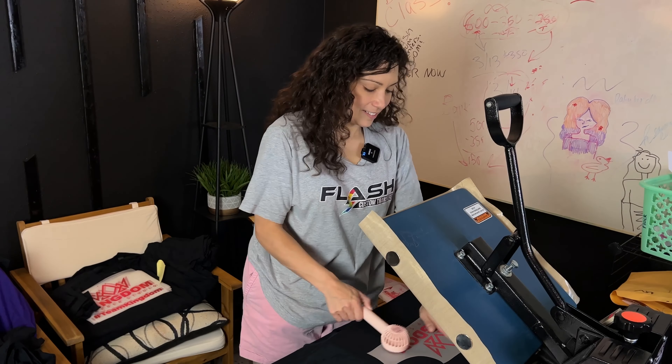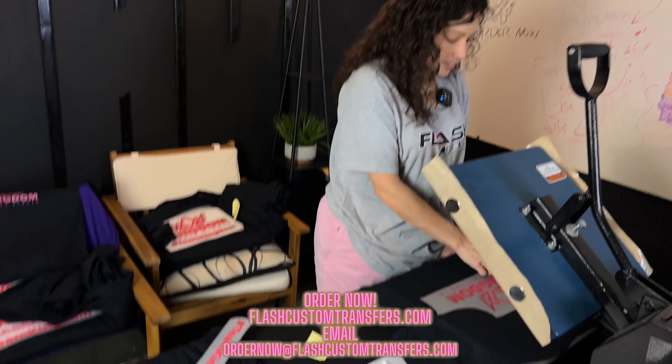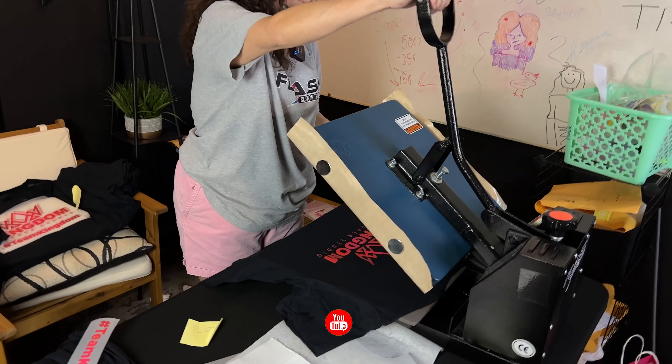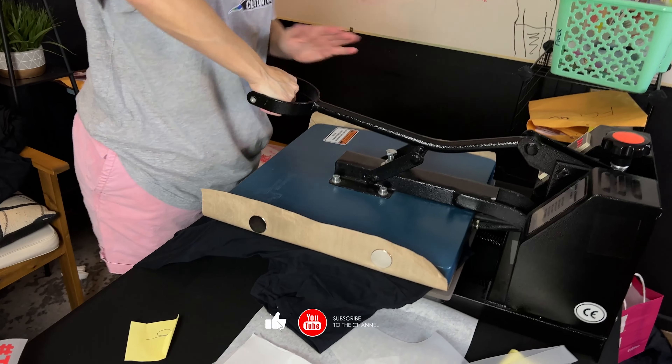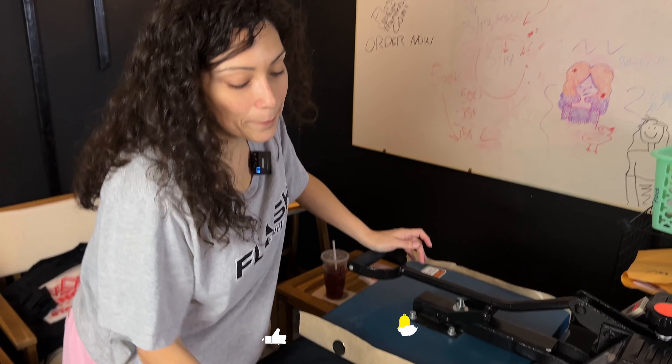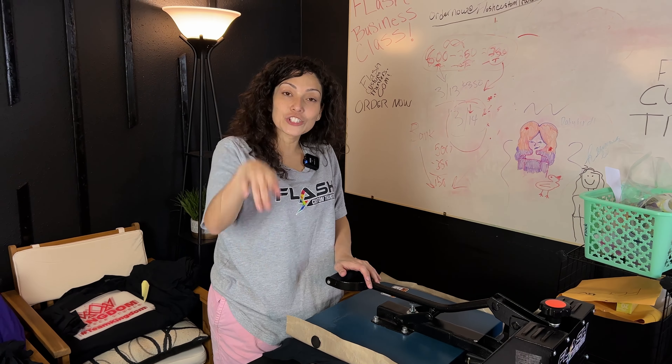It is 12:44. We will come back after we test this one and see how fast we're able to press 30 shirts. We're going to take our time, but we do have to drive an hour today to go deliver these shirts in person. Here we go — pressing it with the Teflon.